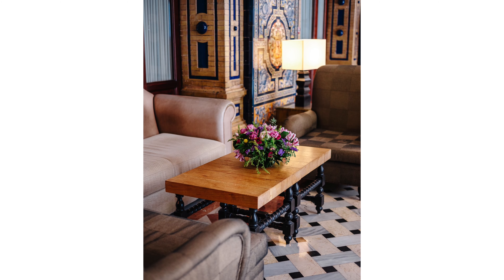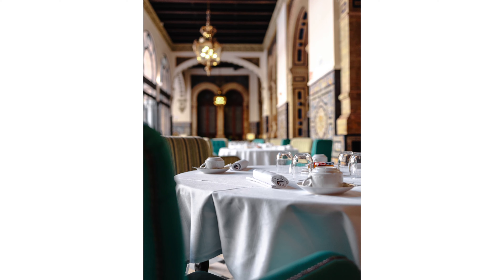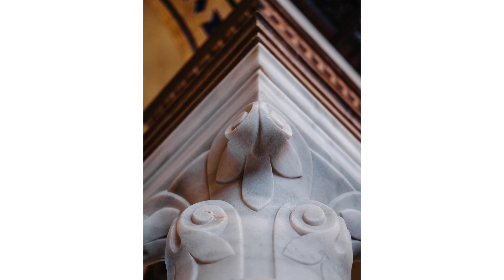You want to give your viewer multiple images so that they can project themselves. Where are they going to sit? Where are they going to have their breakfast or coffee? And look at these pillars, these details and ornaments on the walls.